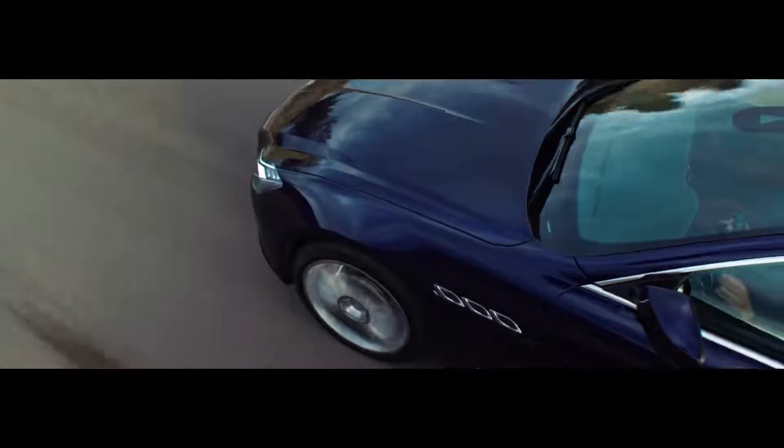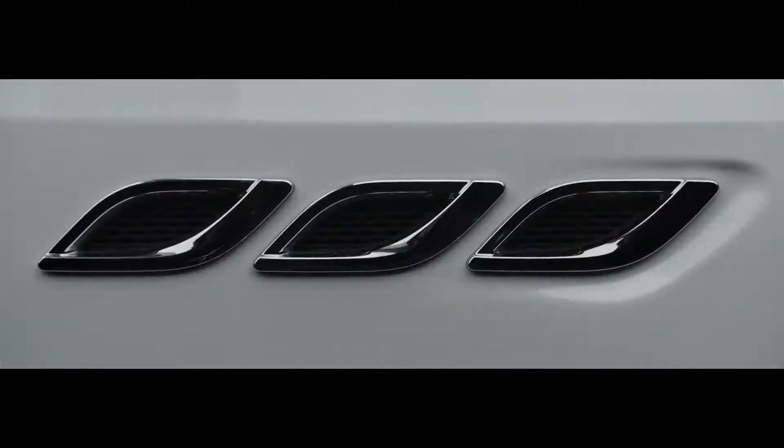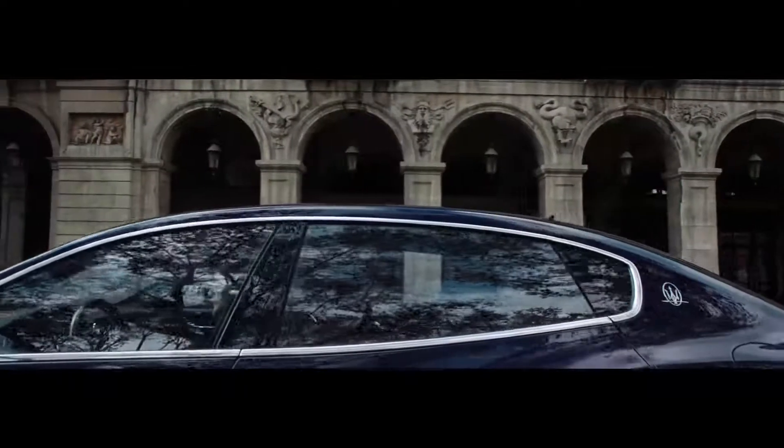Maserati's flagship model for over 50 years, Quattroporte is the ultimate synthesis of sportiness, refinement, and sublime Italian design.